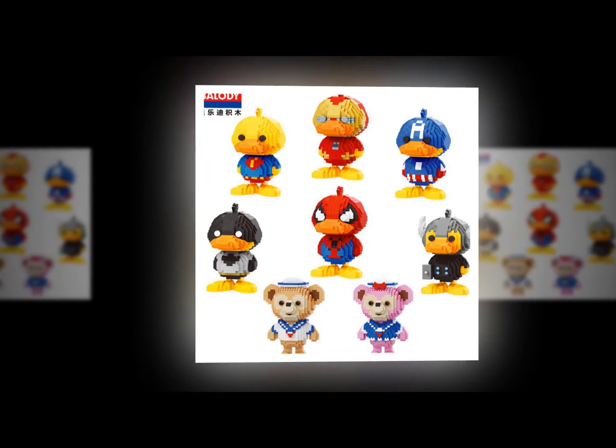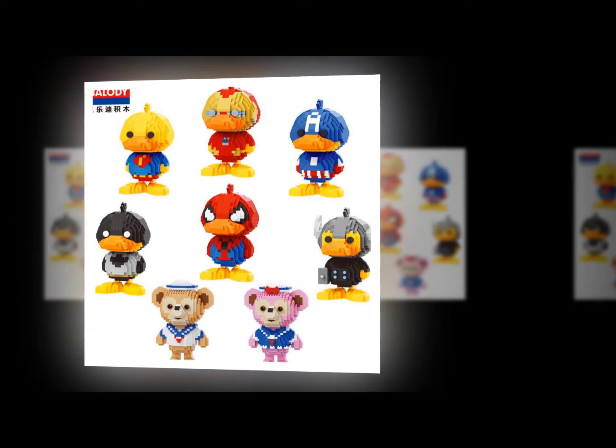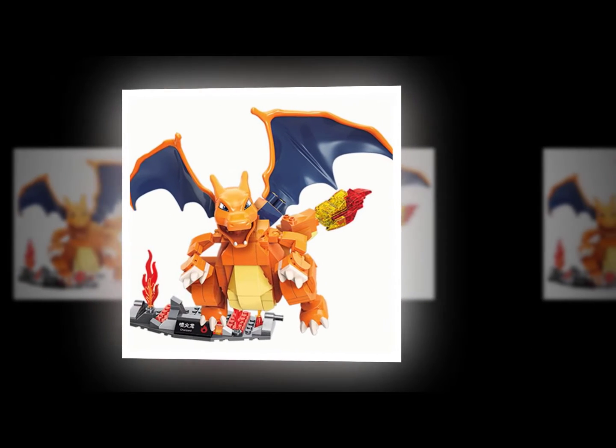Playmobil is a German toy manufacturer that produces collectible figures called miniatures. They are known for making realistic-looking people, animals, buildings, and vehicles.